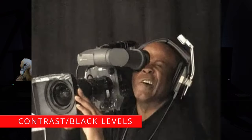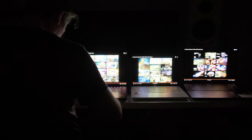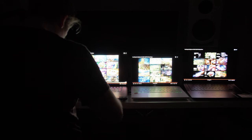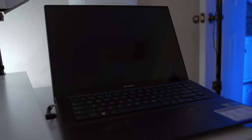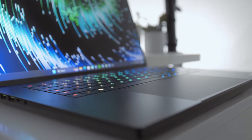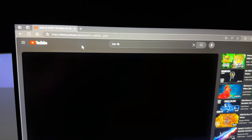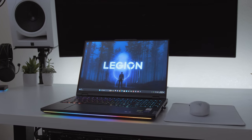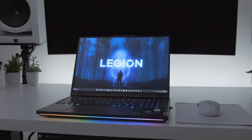When I turn up the ISO on my camera, we lose some of the brighter details but we're going to see a lot more contrast — how dark these screens can get. OLED always shows a perfect black screen. Mini LED can dim things to pretty much completely dark, with occasional blooming around bright objects. IPS displays, since they're edge-lit, are never going to hit that same level of contrast.